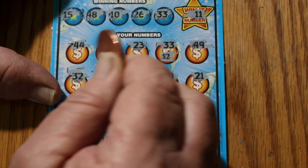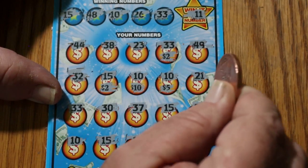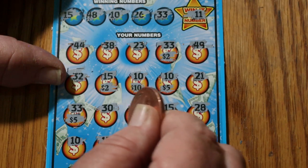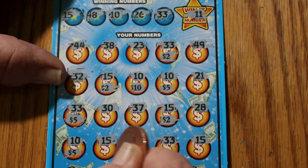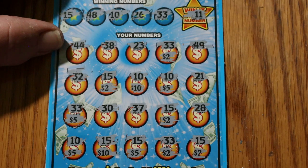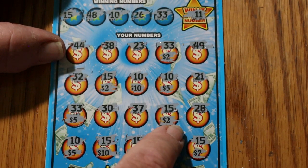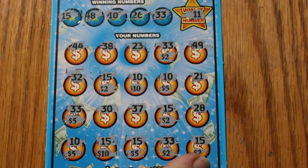So we have no 40, no 44, no 38, no 23, but we got a 33 and we get two dollars. No 49, no 32. We have the 15 for another two dollars, 10 for 10, and 5. No 21, 33 again for 5. No 30, no 37, but a 15 for 2. A 5, a 10, a 5, a 2, a 2, and a 2. Adding it all up: 2, 4, 14, 19, 24, 25, 26... 31, 41, 46, 47, 48, 49, 50. Outstanding — we have a break-even session at this point.